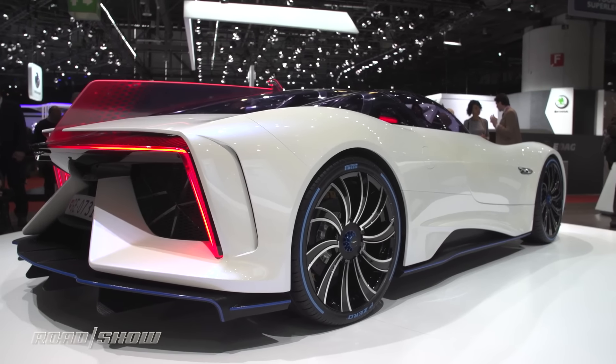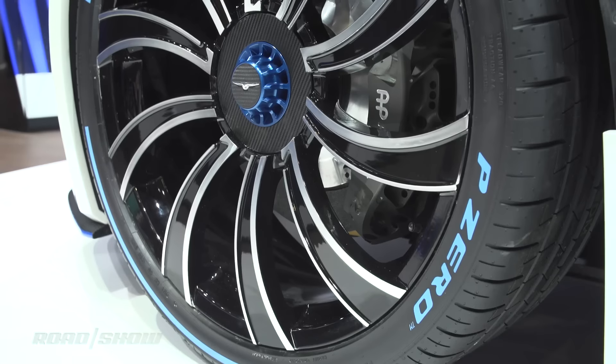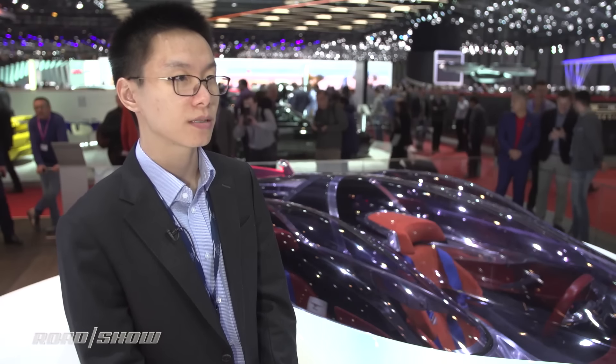This one is the flagship model. It can have 1,300 horsepower. The top speed is limited by the tire, so it's roughly 320 kilometers per hour.